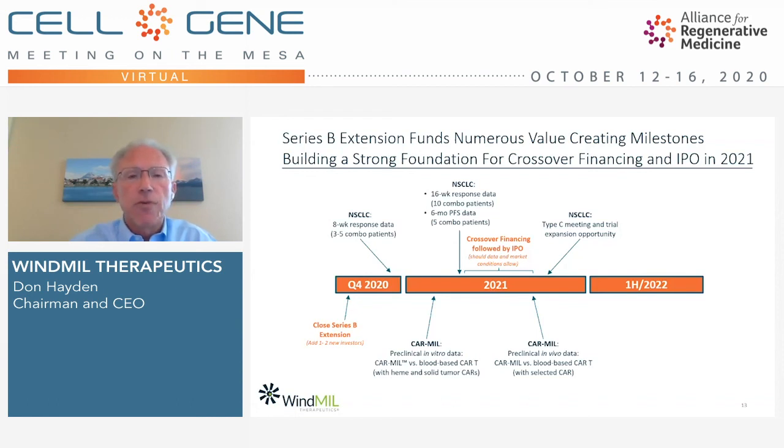We're very pleased with the progress that we're making at Windmill Therapeutics. We believe our products have the potential to provide substantial benefit to patients with cancer, and we look forward to updating you as we move forward on our work to bring those benefits directly to cancer patients. Thank you for your time and attention, and we look forward to future updates.